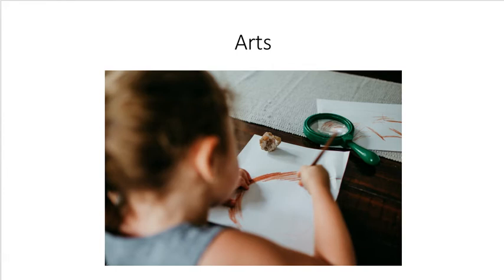The arts are a way of expressing and representing what we know. Children may draw, sing, dance, or even act out what they have learned about a concept or represent what they are trying to figure out.